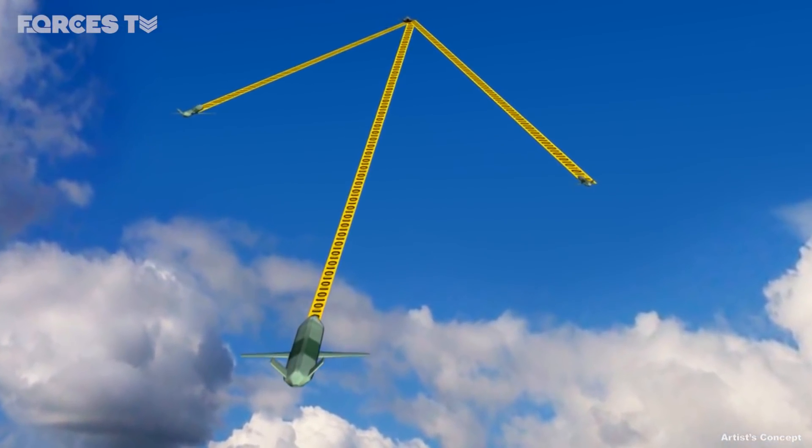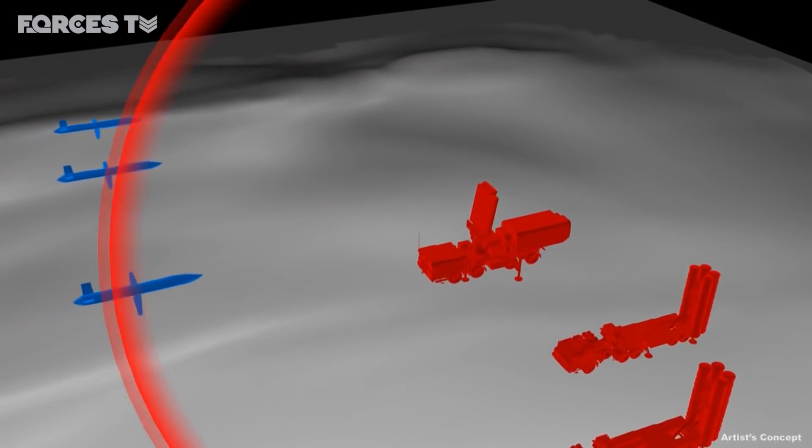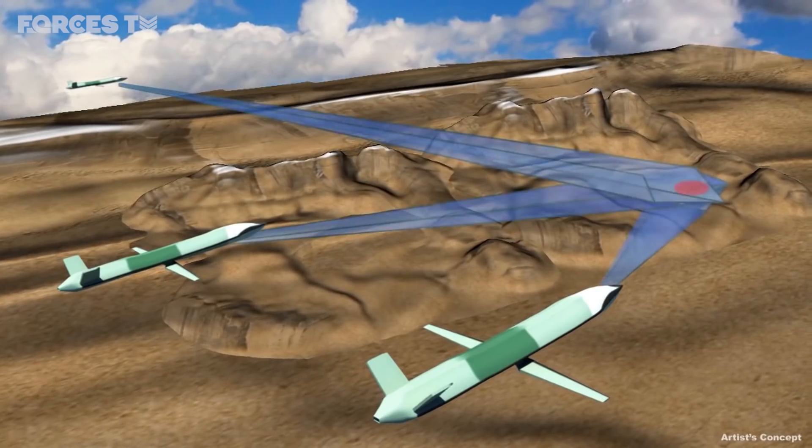While each drone could cost around 700,000 US dollars, each could be used up to 20 times. Lisa Hartle, Forces News.